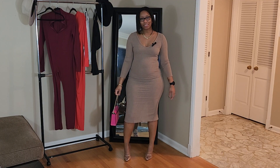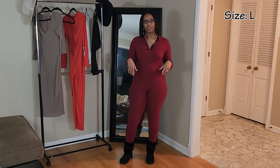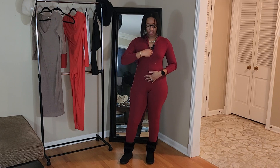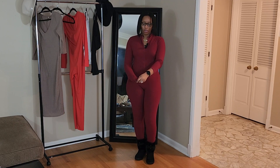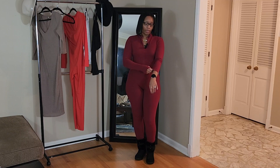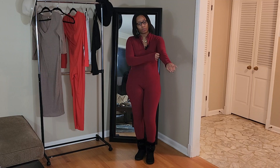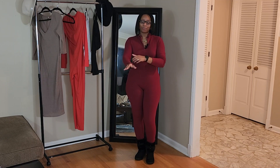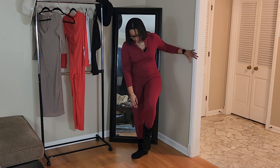Next up is probably my favorite piece in this haul — this burgundy jumpsuit. I absolutely love it. It's in a size large and has a zipper in the front so you can adjust the neckline up or down. It also has thumb holes on the sleeves, which are definitely long enough for me. I'll probably just roll my sleeves up rather than using the thumb holes.